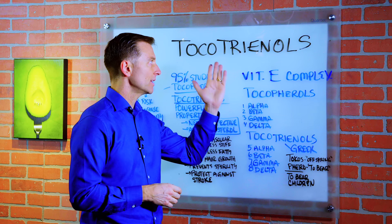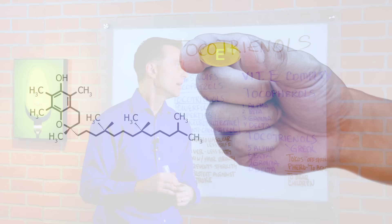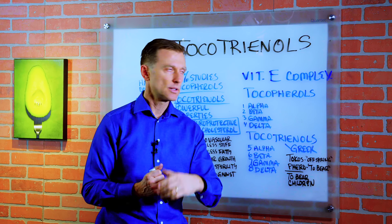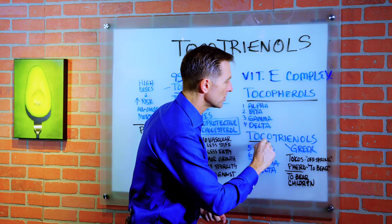Today we're going to talk about tocotrienols. They're part of the vitamin E complex. In nature, vitamin E has about eight different parts to it — half of it is tocopherols and half of it is something called tocotrienols.